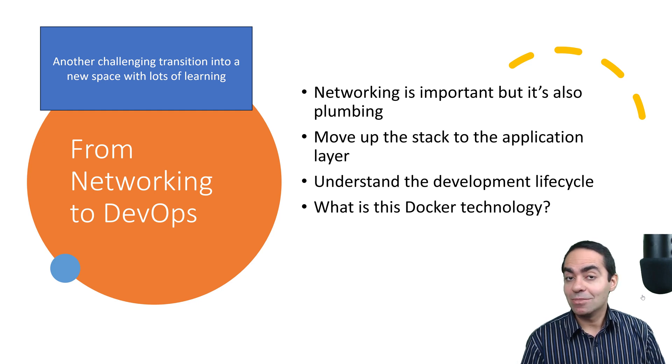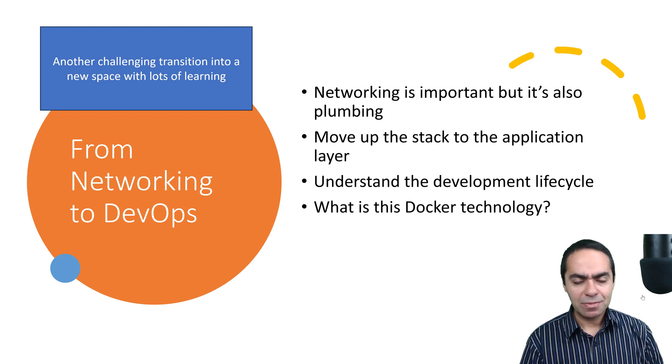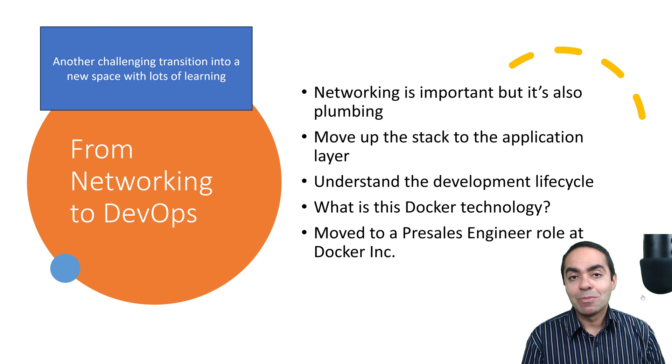A technology came along that was revolutionizing the whole industry — Docker. I didn't know what Docker was until someone delivered a talk at a meetup for network engineers. The speaker talked about Docker and how it's going to change everything, the difference between containers and VMs, and that really grabbed my attention. That was back in 2014; Docker had just started in 2013, so it was very early on. Right away I grabbed my home lab, downloaded Docker, and started to fiddle around. A friend suggested I just join the company, but the timing wasn't perfect — we were expecting our second child — so six months later, I decided to join Docker.